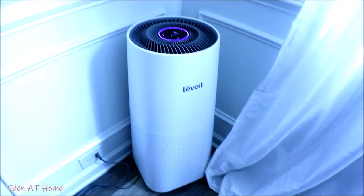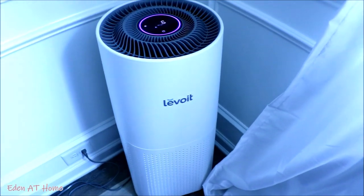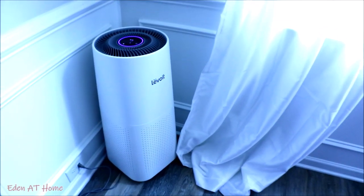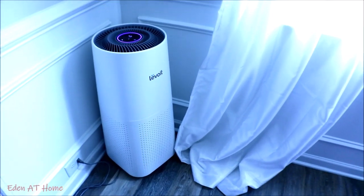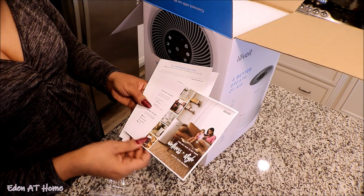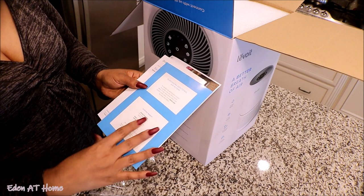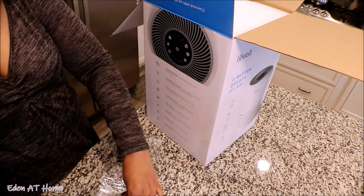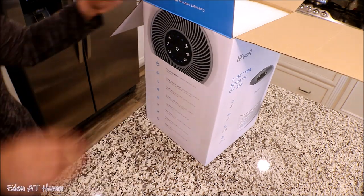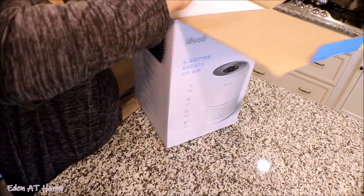This one I have right now is the medium size. The bigger one I've had since last year in my formal dining room — it looks good. This special air purifier comes with a direction booklet and a care booklet on how you care for it and how you change the filter. It's very unique in so many ways — very different, with three kinds of air filtration system, which is very modern.